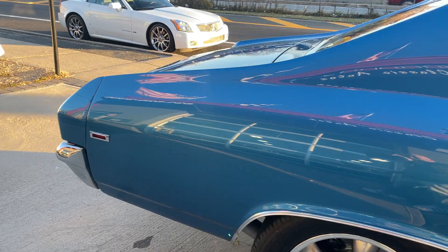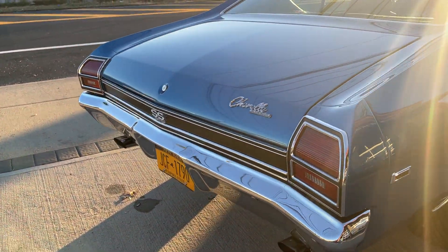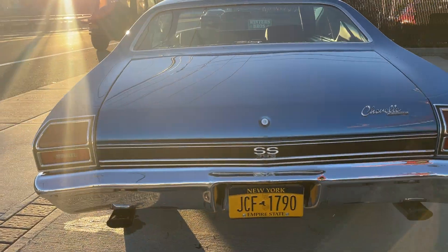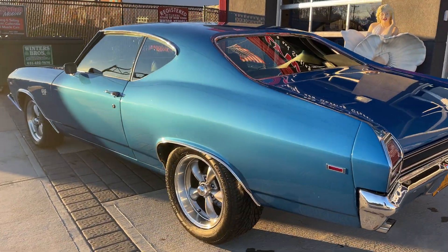The body lines are awesome. The paint is like new. Vintage air conditioning. Every nut and bolt is brand new. This is a rotisserie restored Restomod.